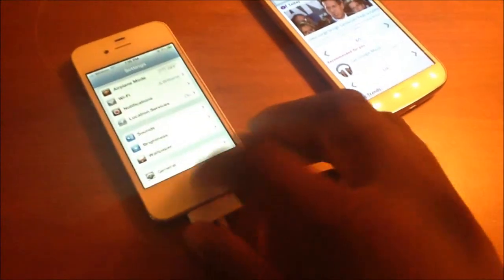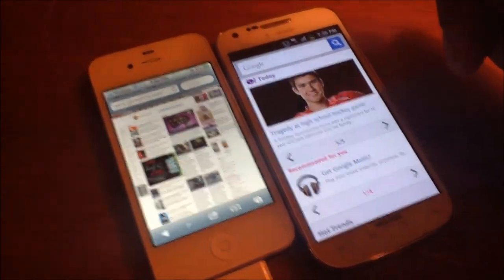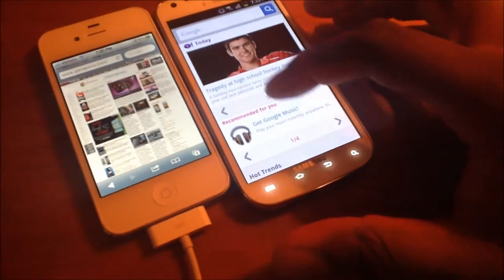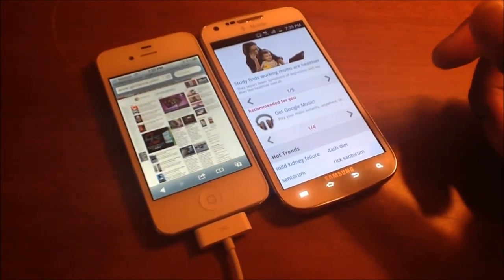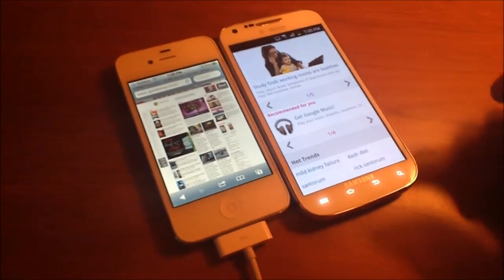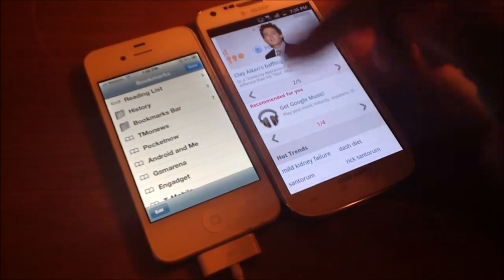My personal hotspot is not even faster than T-Mobile's 4G network — kind of sad, but it's not. A couple of things I wanted to look at was the speed of T-Mobile's 4G network. So I'm gonna go to a website here.